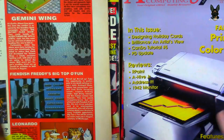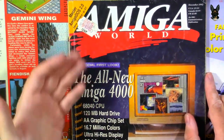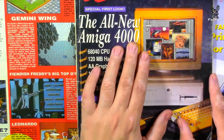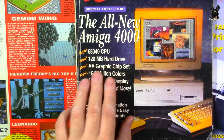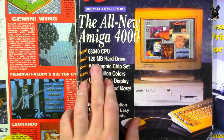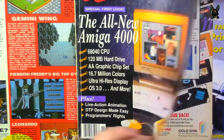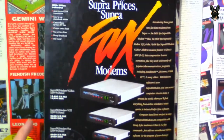Moving on to a 1992 magazine — this one was 21 Rand. The cover features the all-new Amiga 4000, just launched, with the new 68040 processor, 120 MB hard drive, AGA chipset, and ultra-high-res OS.